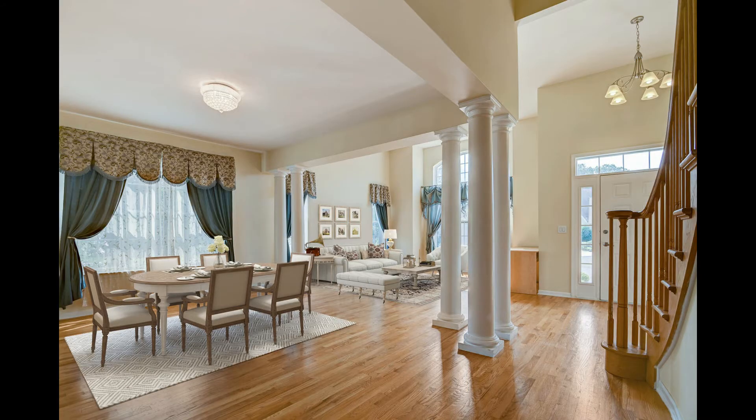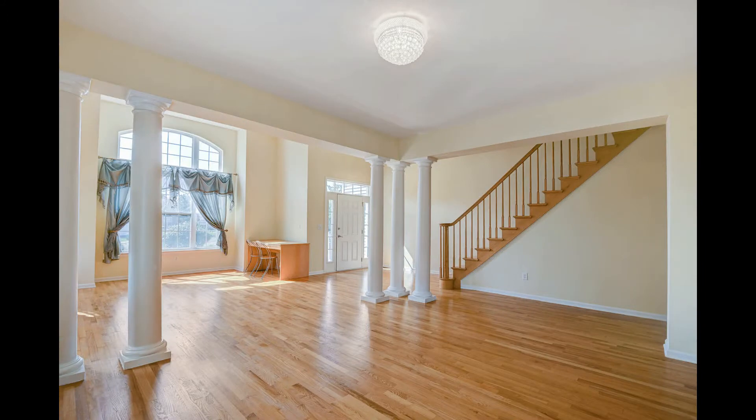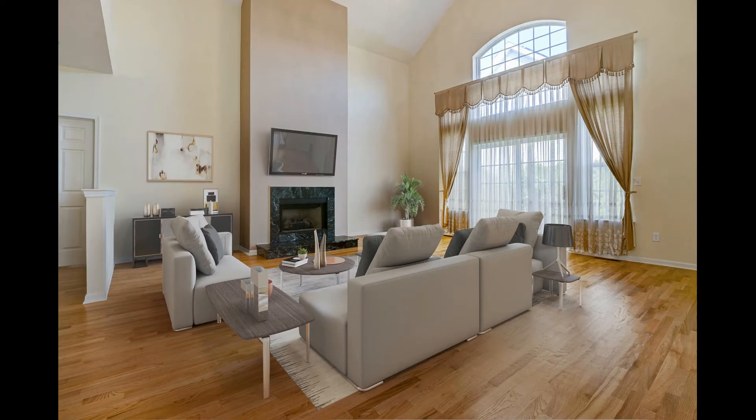This home has a formal living room, dining room, and a family room. The family room has a gas-burning fireplace.